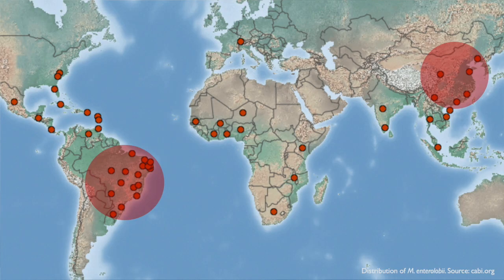Unfortunately, we don't know exactly how widespread ME is, so it has the potential to cause significant losses of crops.